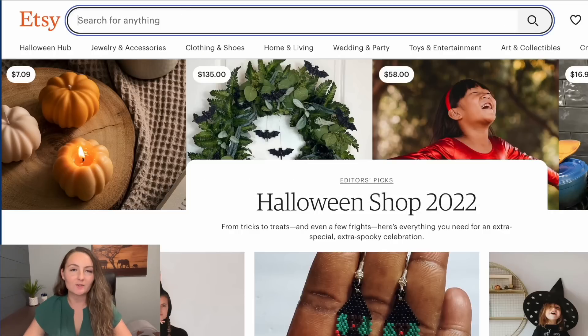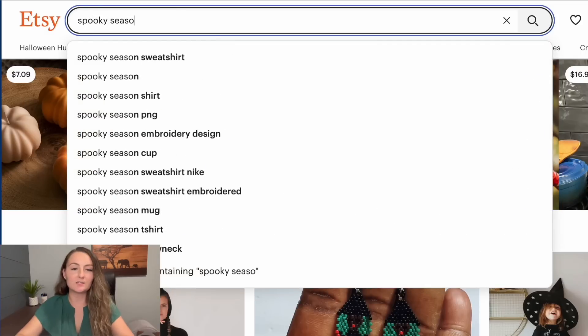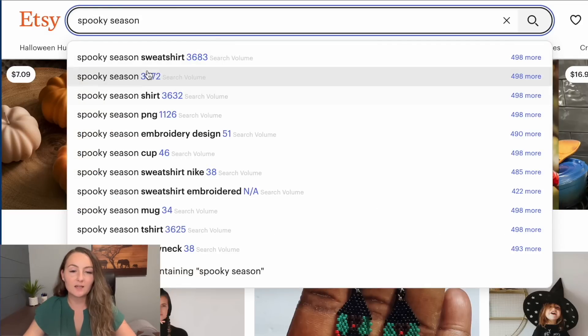Let's type in another keyword. If you make a design that says 'spooky season,' Sales Samurai shows there are actually 3,372 people searching for spooky season on Etsy right now — so you definitely want to include that in your title and tags. Another sneaky reason not to include your shirt's exact text in your SEO: if something gets trademarked down the road, it's not in your SEO, so you won't be found and reported for that trademarked term.